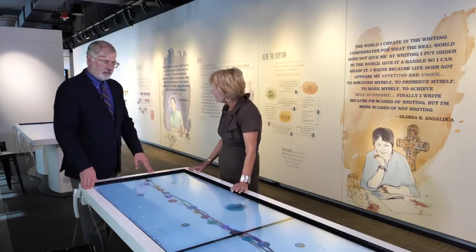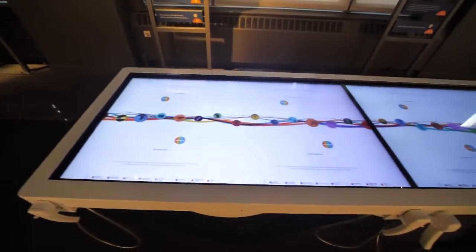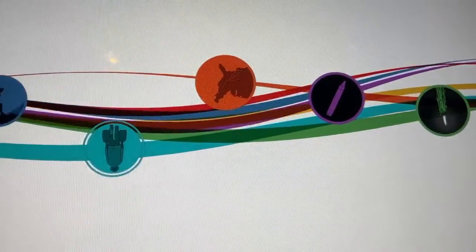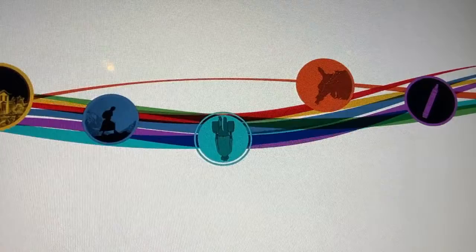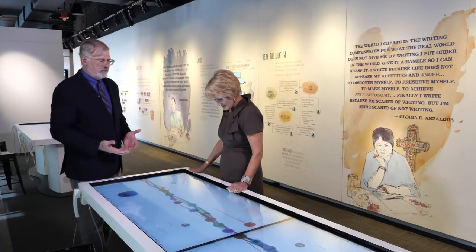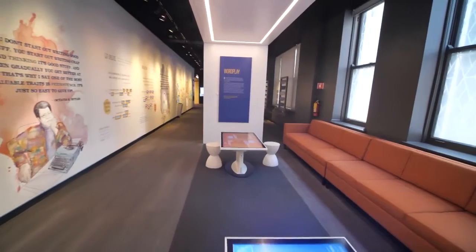This is one of our interactive tables, called our Featured Works table. Here we're looking at 35 works of a wide variety of genres, and we do deep dives. If you pull down an icon, the work will open up, and it's basically like a website of information just about that author's work.